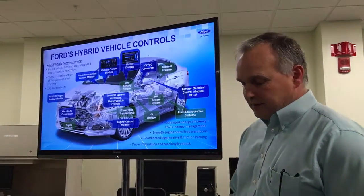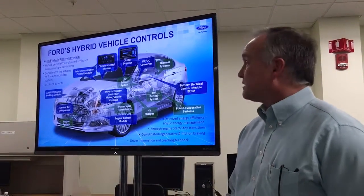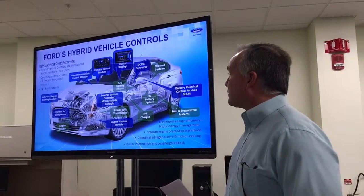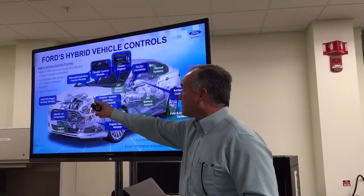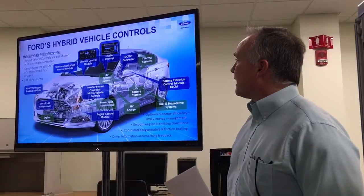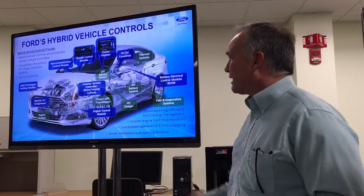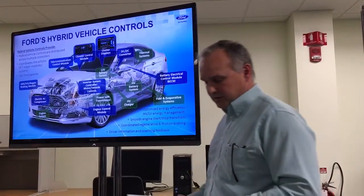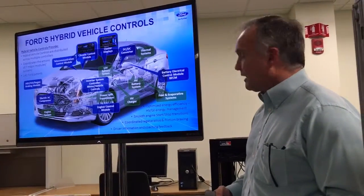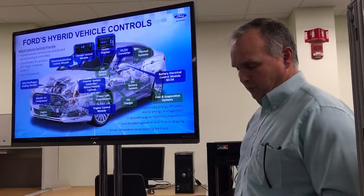Unlike most conventional powertrain control systems, our electrified vehicle control systems are distributed across multiple modules. In addition to our engine and transmission controllers, there are the inverter system controllers, the battery electronics control module, an ABS control module, a DC-DC controller, our instrument cluster and driver information controller, as well as our climate control module. There's also a host of other body control modules. Our vehicle control system is distributed between these modules and utilizes high-speed controller area network communications that allows them to communicate and work as a single system.